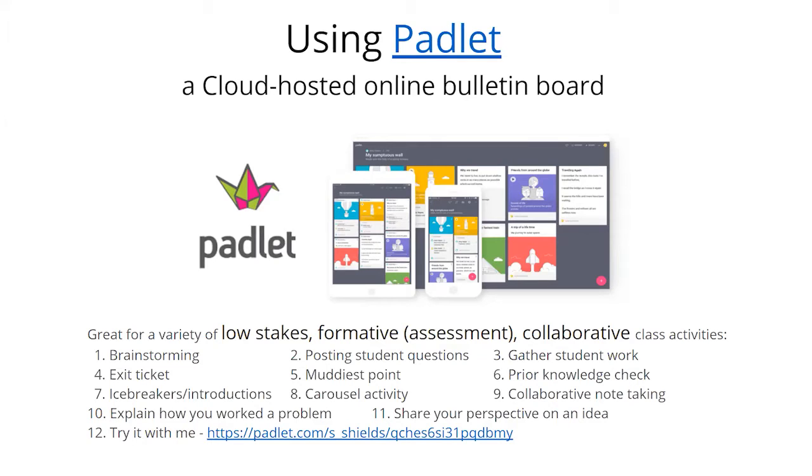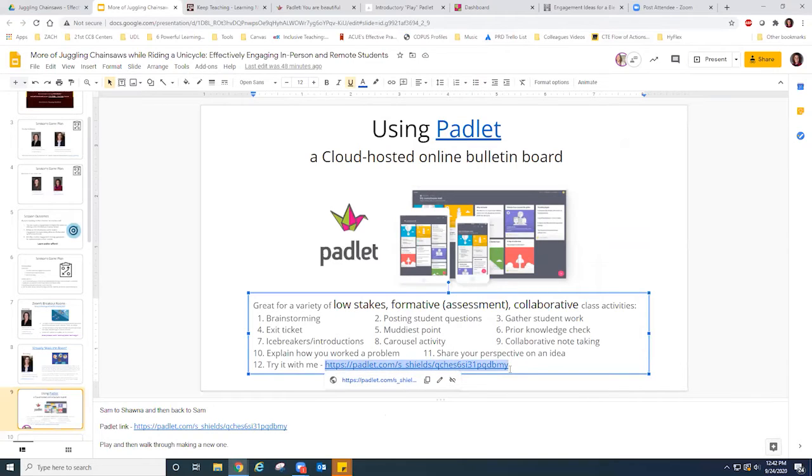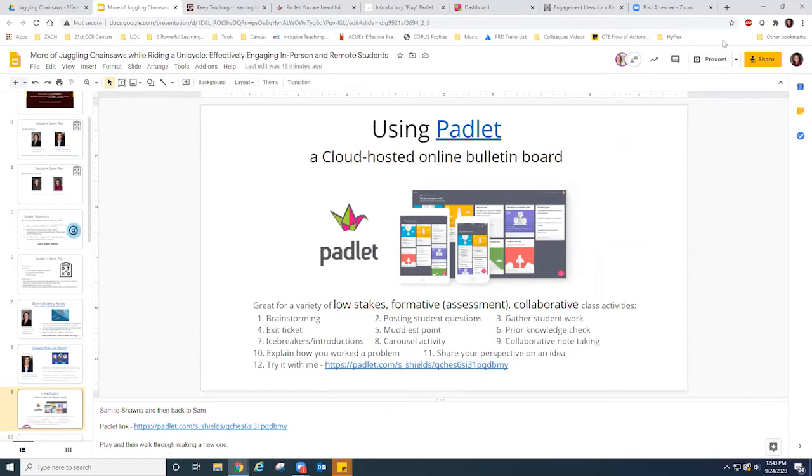I'm going to drop a link into chat for a Padlet I've created for us to play with. Give me a moment to find my chat box — it seems to have disappeared when I started screen sharing.